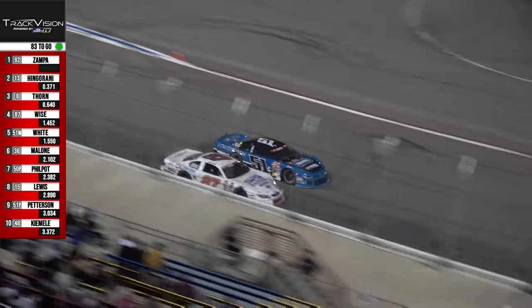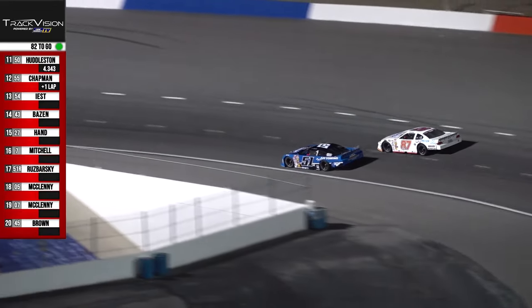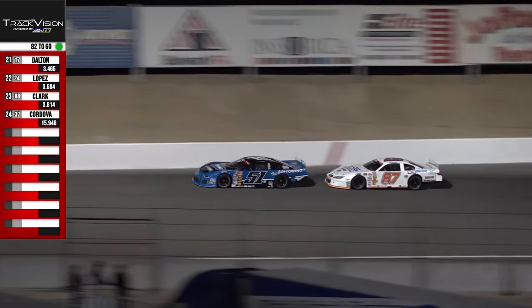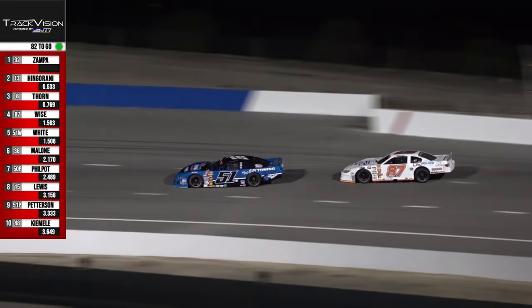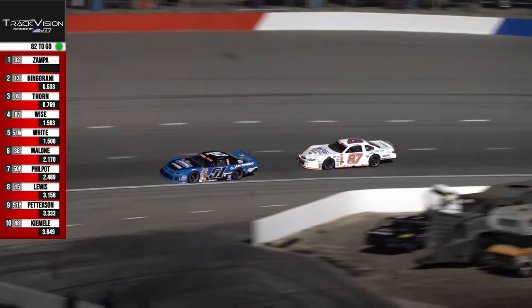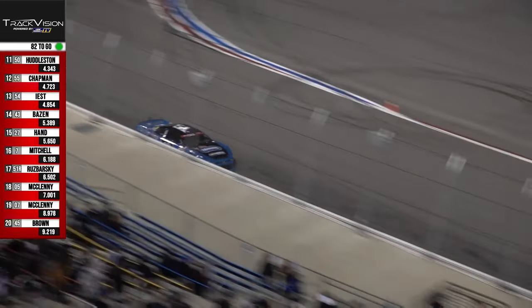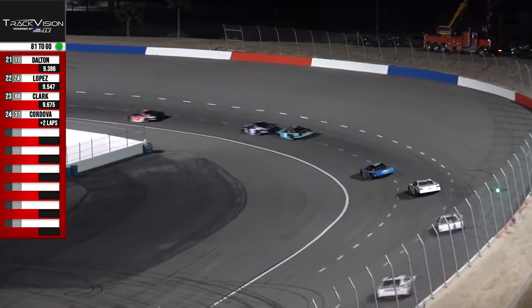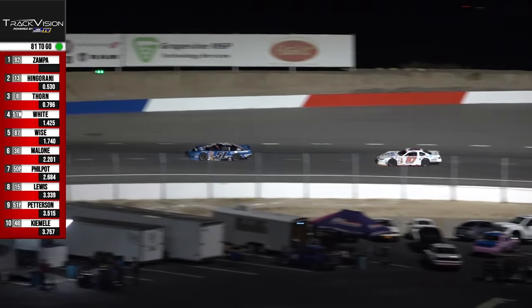That is the battle for fourth on lap number 18, racing to 50 until the break. Just observing how these cars are handling as some pass that lapped Cordova machine. These drivers are having to wheel and deal — some of these cars have a handful. I want to see the battles going into turns number one and two.